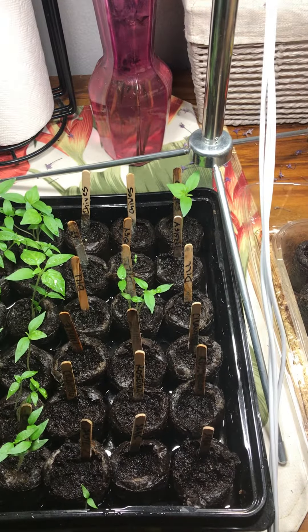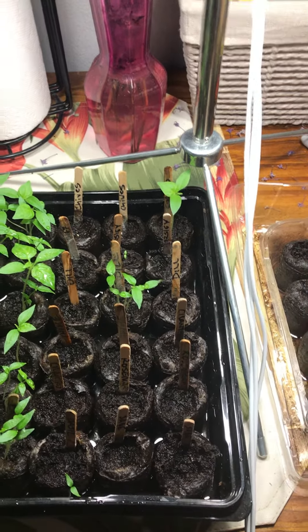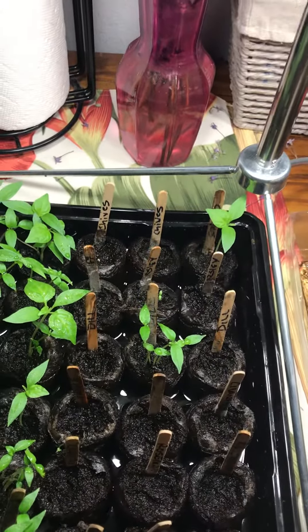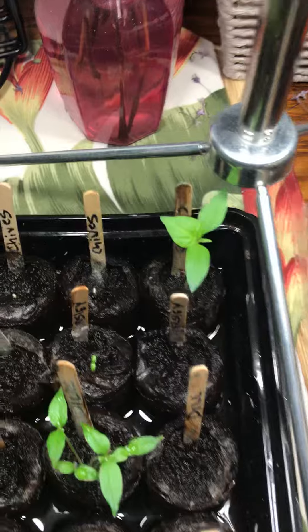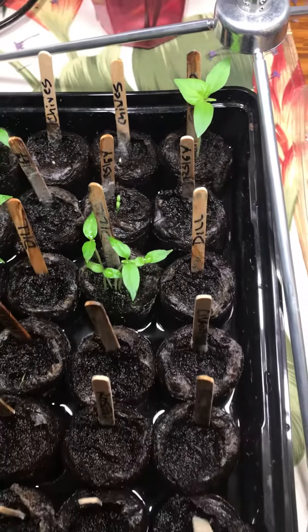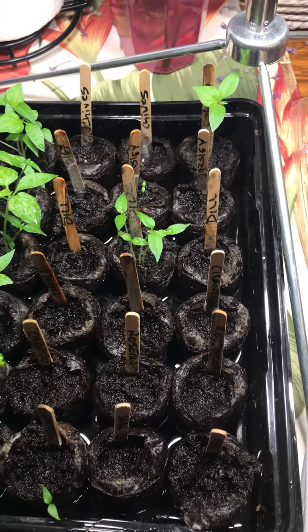Our herb garden. Herbs take about roughly, most of them, about three weeks to come up. But we are seeing, if you look over here, a little bit of the chives coming, the parsley is coming up, some dill.